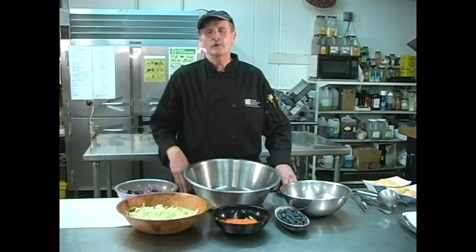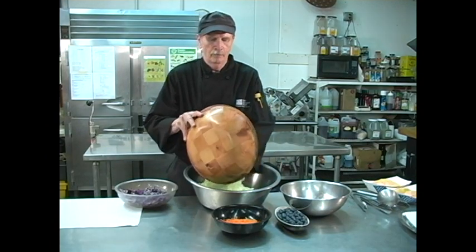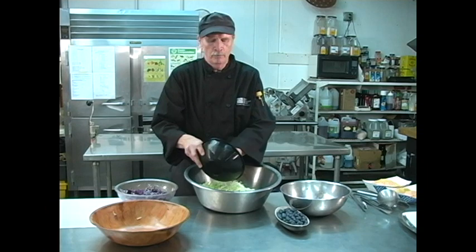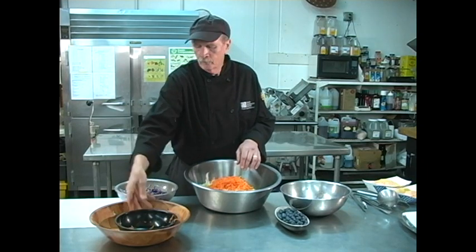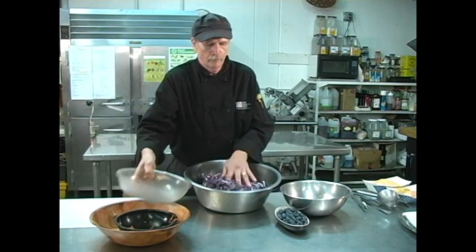Next we'll put our slaw together. We'll start with shredded cabbage, shredded carrot, shredded purple cabbage, and our slaw dressing.